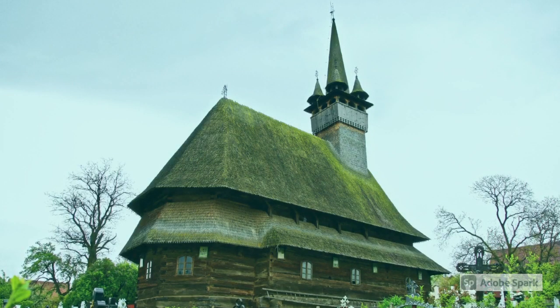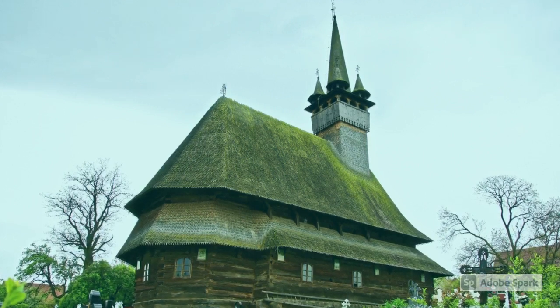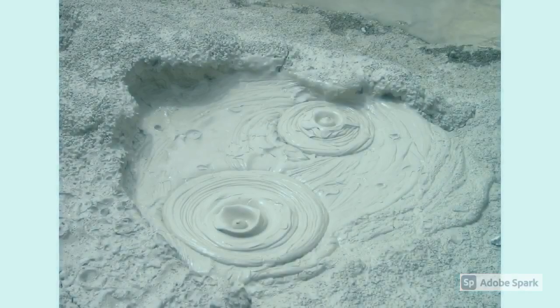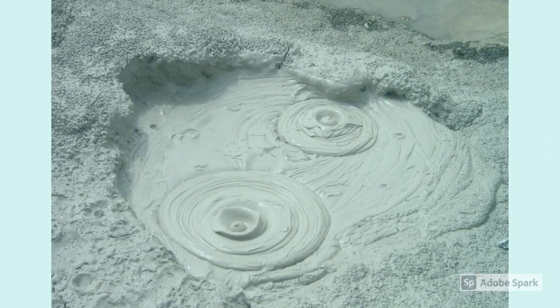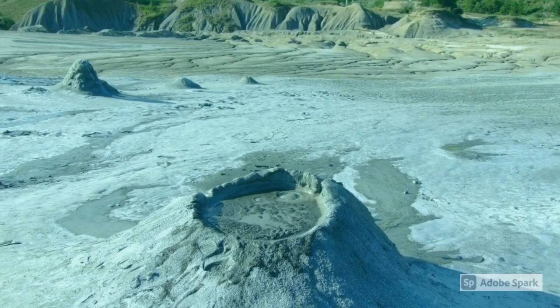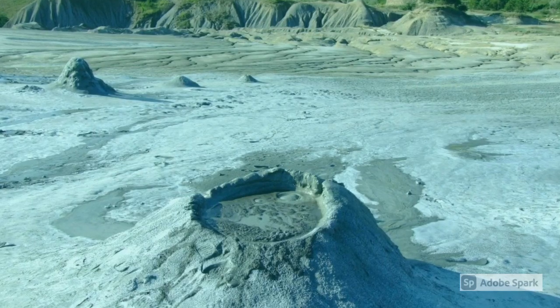Romania has the tallest wooden church in the world, and it has a seven-meter cross on top of it. Berca mud volcanoes erupt cold and release liquid mud and gases. This area looks like the moon, with mud cones and holes.